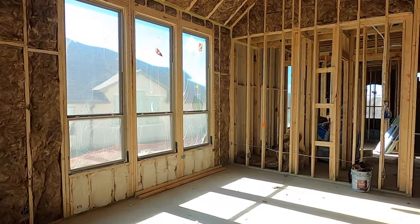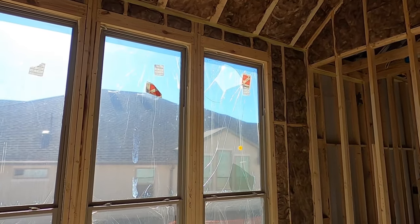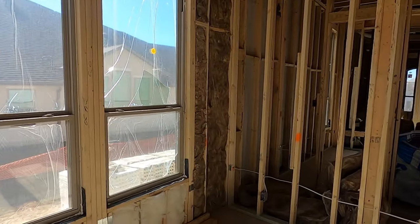I just want to point out before we go check out the master bedroom — we do already have one broken window. Don't worry, they will fix it. I just kind of consider that good luck if you have a broken window, because it's hard to build a house without breaking a window.